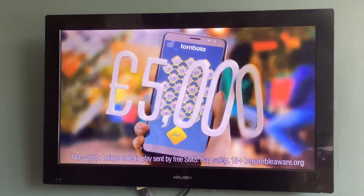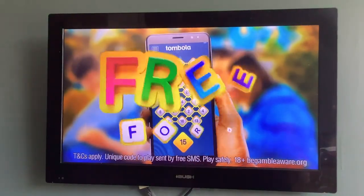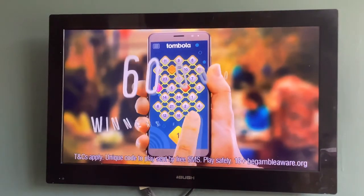Want the chance to win up to £5,000 for free? Play Tombola's daily free game, Free Form, and you could be one of our 60,000 winners every week.